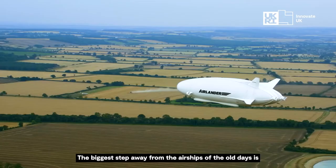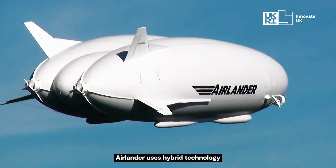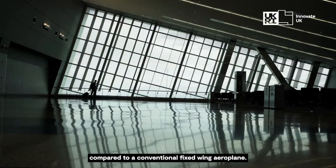The biggest single step away from the sort of airships of the old days is we've made this product hybrid — that's one of the big driving benefits. Airlander uses hybrid technology to take us in the direction of a 75% saving on carbon production compared to a conventional fixed wing aeroplane.